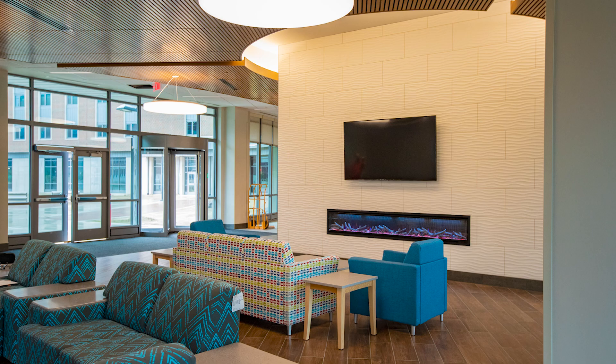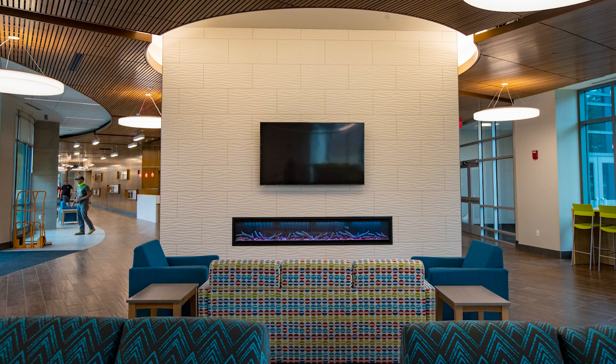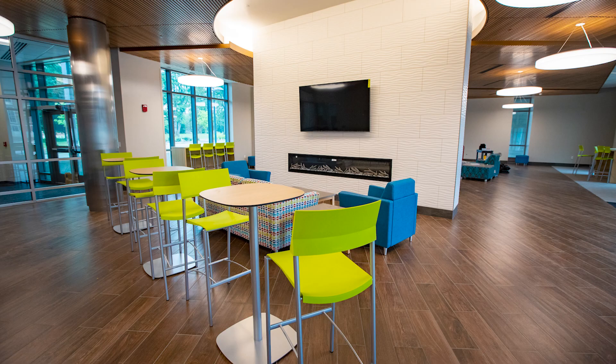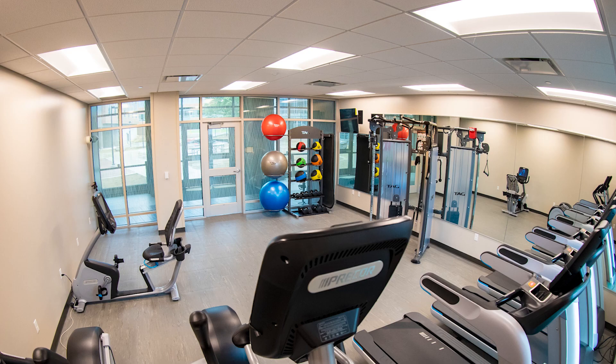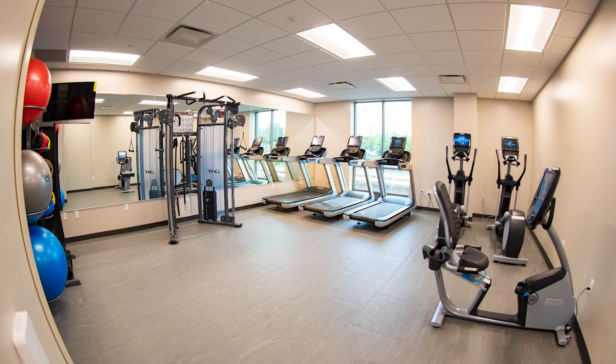The large lobby on the first floor serves as a central location for hall events, gatherings, and a place to relax. Off the main lobby is our fitness room, which is open until midnight. Students can enjoy a variety of exercise equipment with no extra charge.